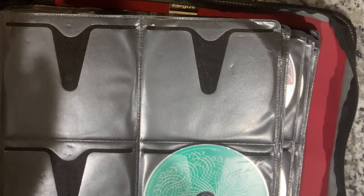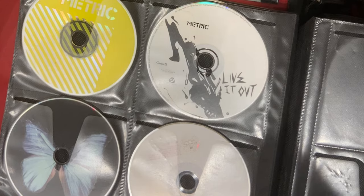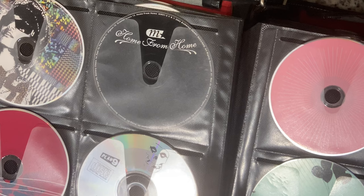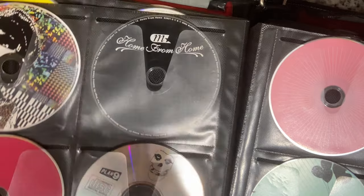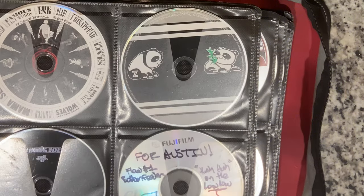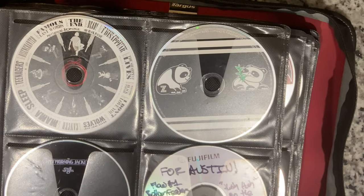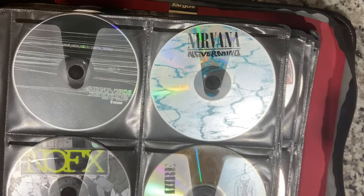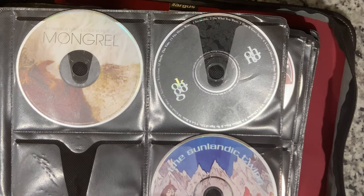Mastodon, a bunch of Metallica, looks like we got Metric, MU, I think this is MGMT but I'm not sure. Minus the Bear, Misfits. I'm not sure who that is. Modest Mouse, Moros Oros, Monsters of Folk, My Chemical Romance. My Morning Jacket. Got some mixes in here too. Nirvana, Nine Inch Nails, Number 12 Looks Like You, Notorious Pig.